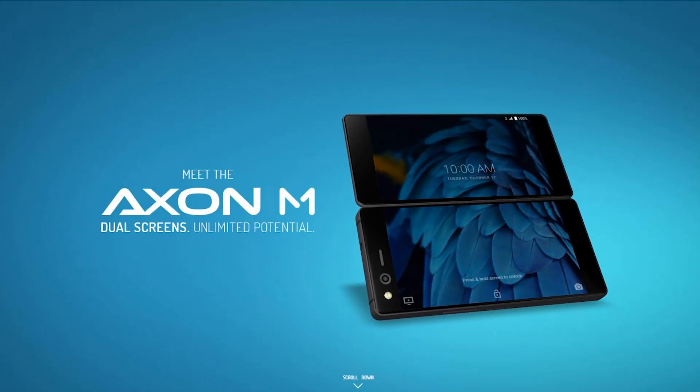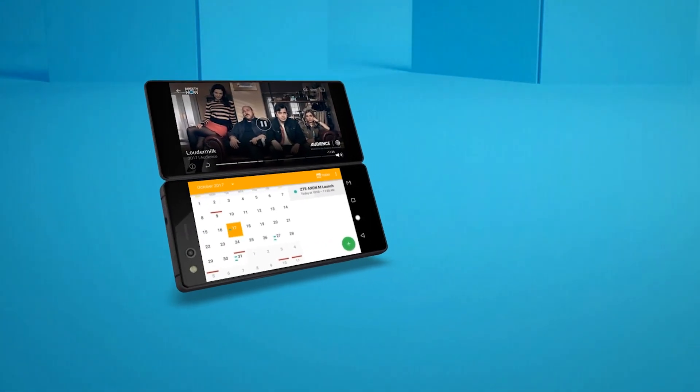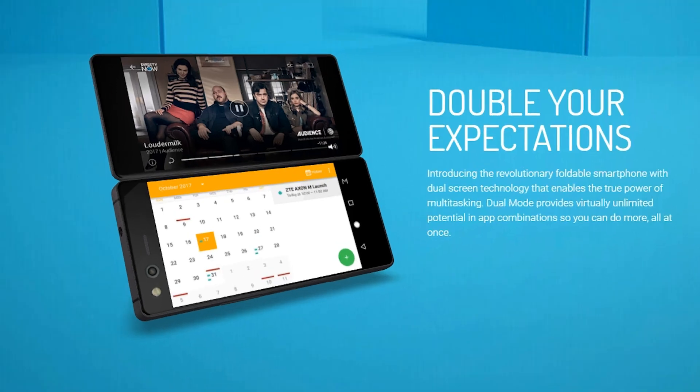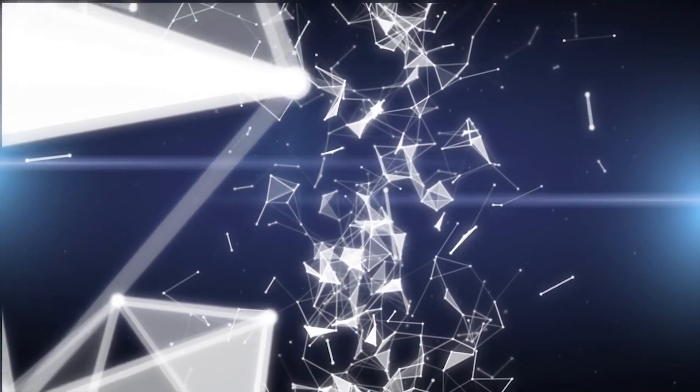Give me your opinions on the Axon M in the comment section down below — let me know if you'd be interested in seeing more phones like this, give this video a thumbs up if you enjoyed it, and I will see you next time.